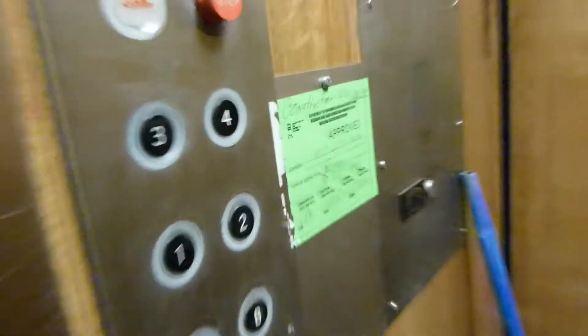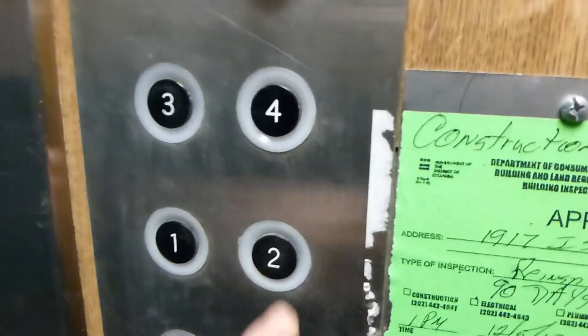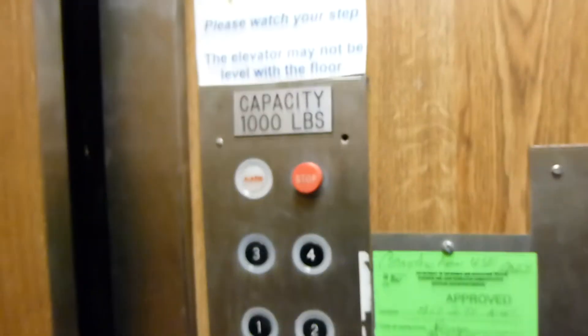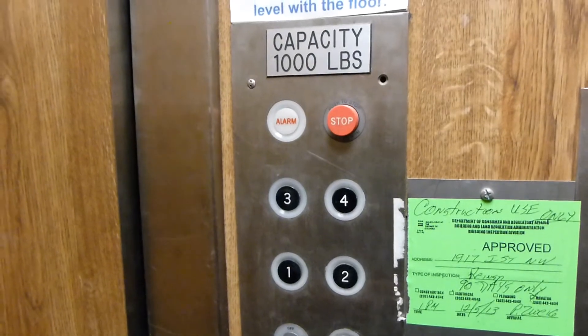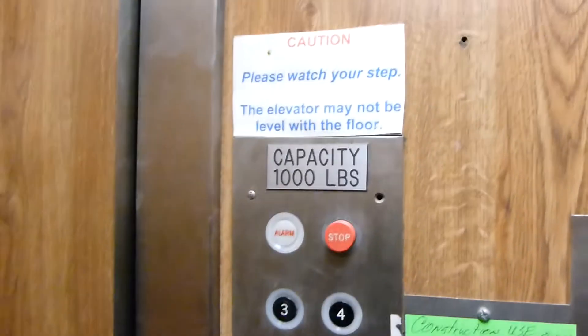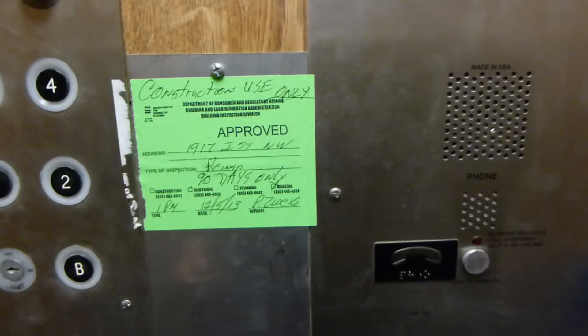We got an elevator. This thing is like the smallest elevator I've ever seen. Now these fixtures are probably replaced because they look like newer black GAL, but guess what it does still have? That's right, an epic traction motor startup. Yeah, these are probably not original. They're still kind of cool though.